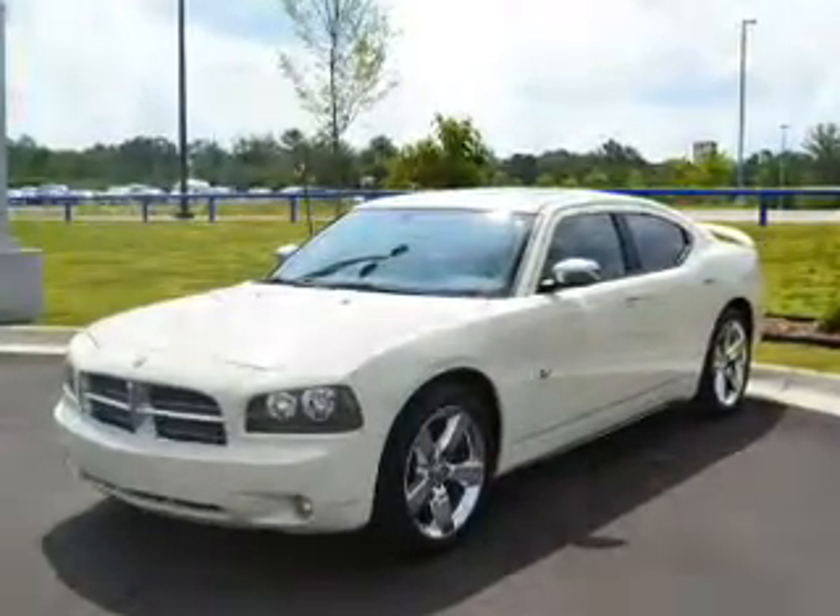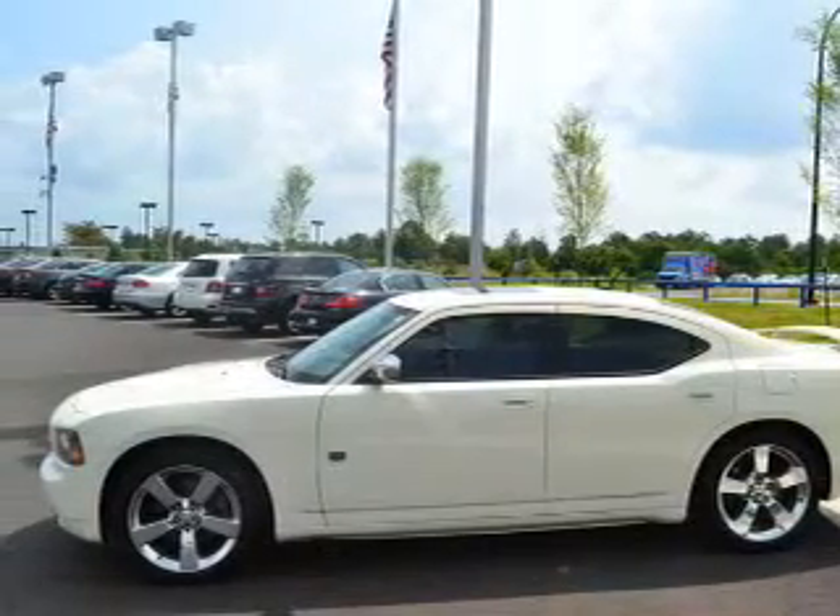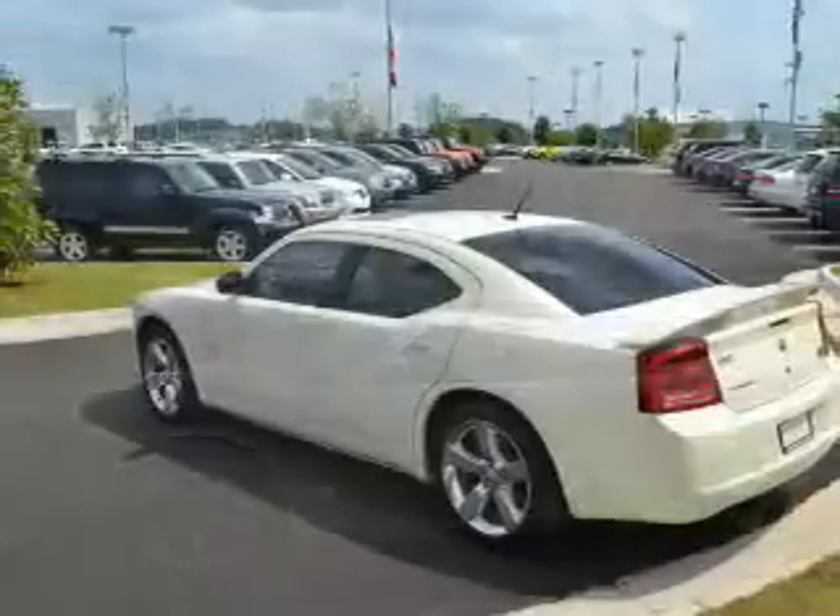Premium wheels give a more luxurious look. The anti-lock braking system will help deliver you safely to your destination. Let the outside in with a power sunroof.